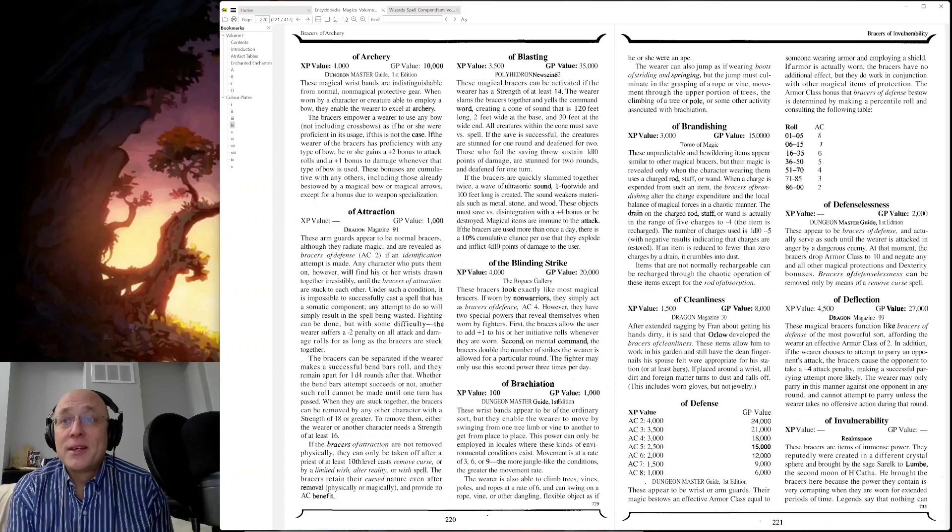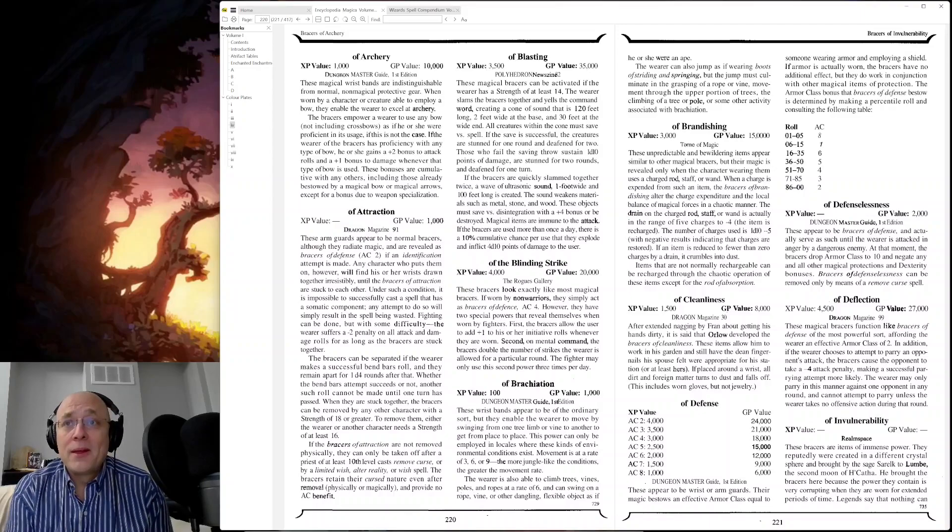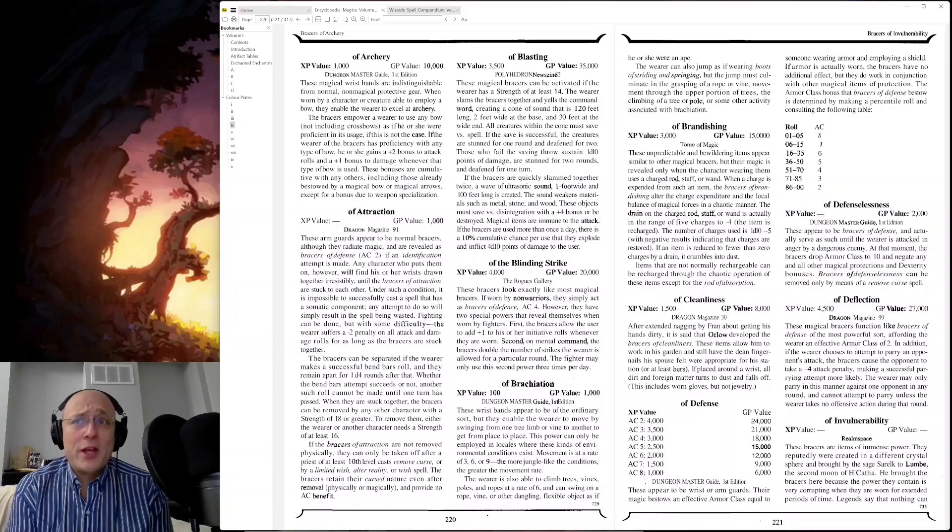Bracers of Cleanliness — this was something I noticed in the previous video: just the number of items that have to do with cleanliness. I'm a person that appreciates cleanliness — I had work experience that forever changed my appreciation of cleanliness. I'd be curious just how many items in this entire four-volume set border on cleanliness. One way would be to do a word search, but I'm sure there are probably some things here that don't necessarily use the word 'clean' but you know that's what they mean. I spent so much time framing that subject, there's no time to actually discuss what the bracers of cleanliness were all about.